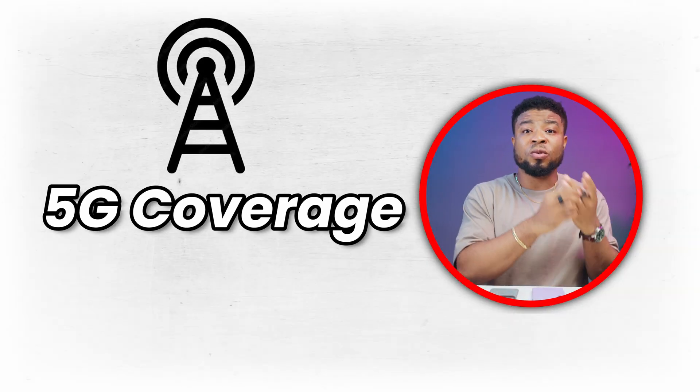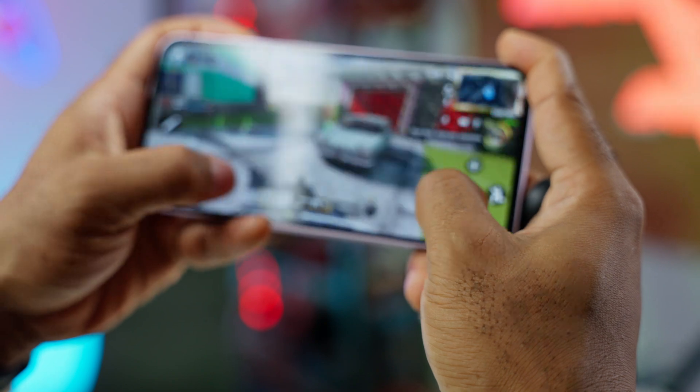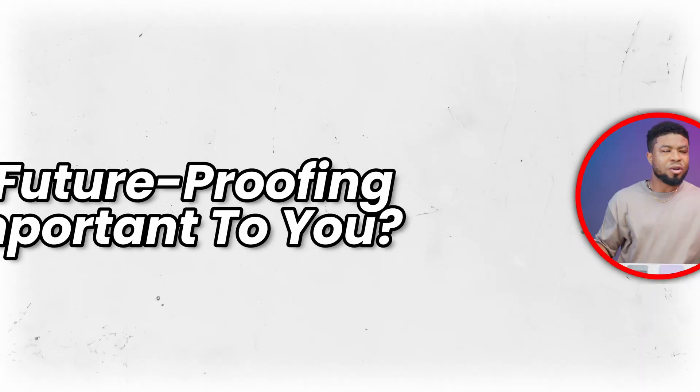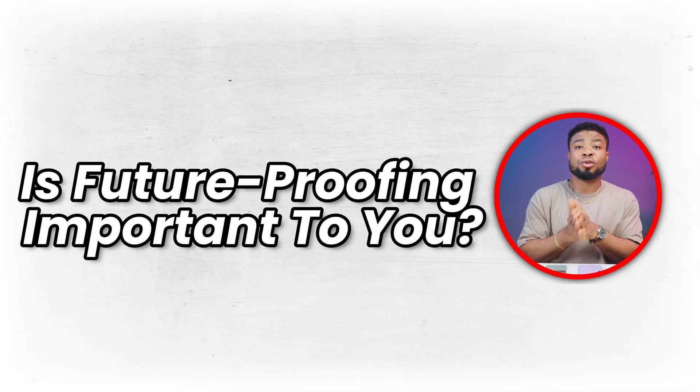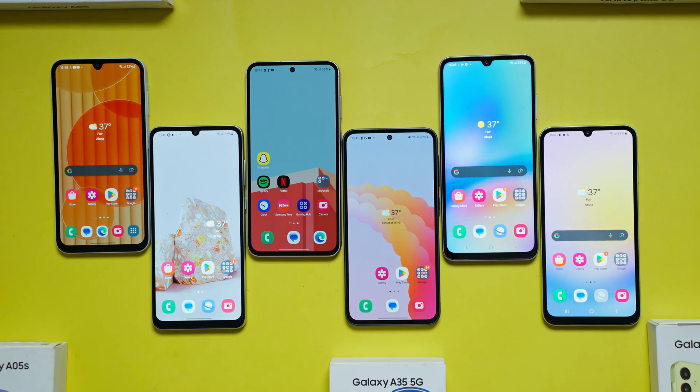Here's my practical advice if you're deciding whether to buy a 5G smartphone. First, check if your area has good 5G coverage — or whether there are plans for your area to get 5G in the near future. Second, think about how often you really need that extra speed and low latency. Are you a gamer? Does it justify the extra cost, or could that money go into buying a better 4G smartphone with more processing power? Third, is future-proofing important to you? If you don't change your phones often, investing in a 5G smartphone can be a smart move for future-proofing.